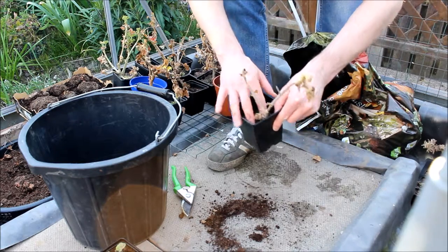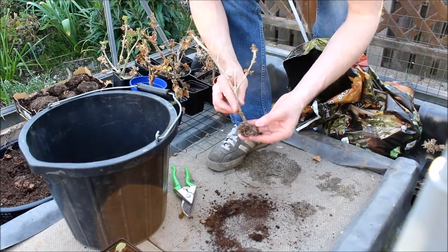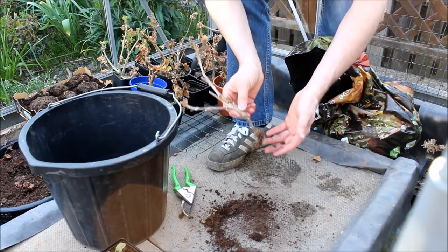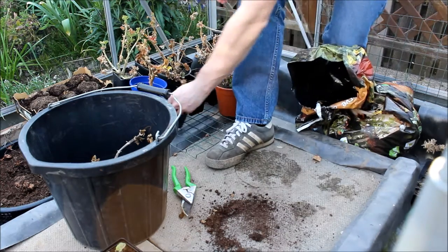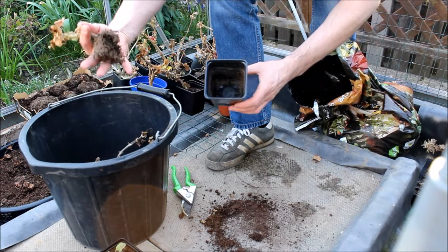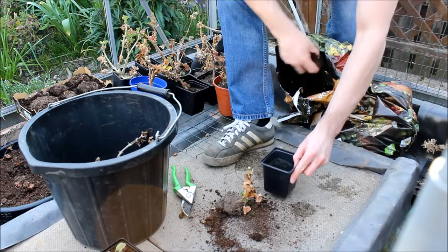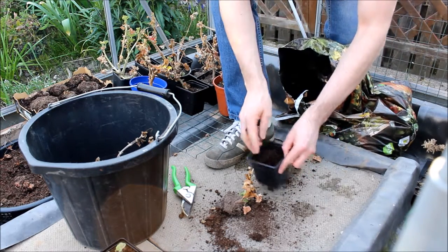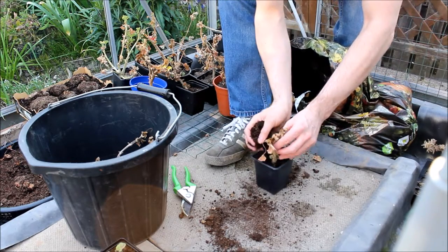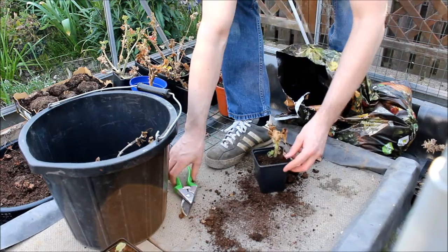Here's one that's not got any growth yet — I'm not sure if it will. Having a look at the roots — I think that's died, so we'll chuck that one. I've got a spare pot. This one's got growth on it, as you can see. Roots just coming through. Again, good multi-purpose compost — pop it in there, and just fill around the edges. And don't forget to give them a good drink.